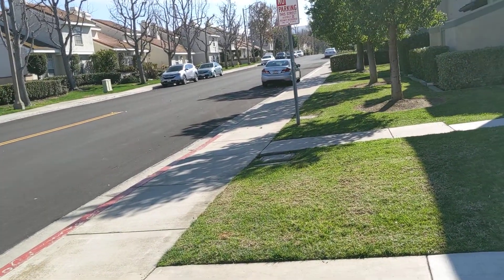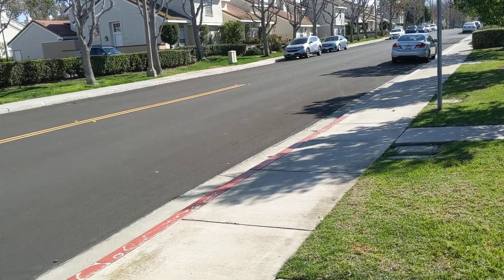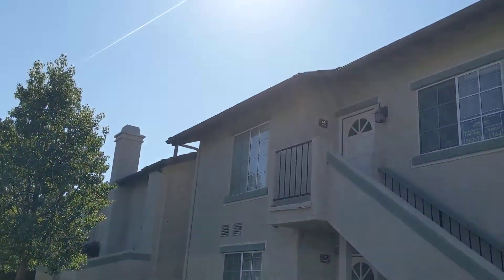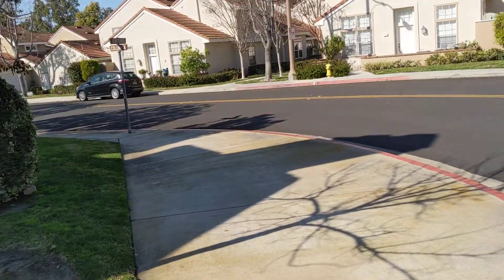This is University Town Center. It's kind of near Culver and campus. University High School is over there, UCI is over there. We're looking at this 141 Oxford — it's here on the corner of Oxford and Columbia.